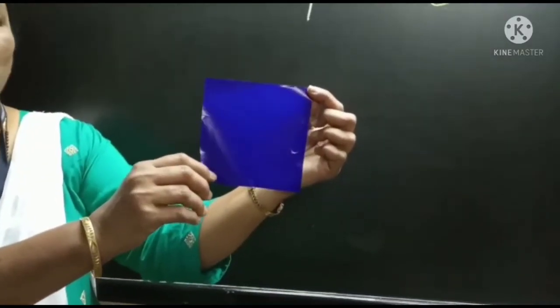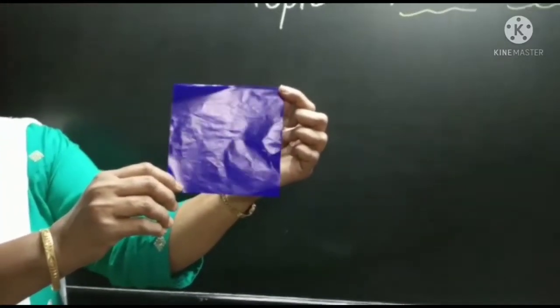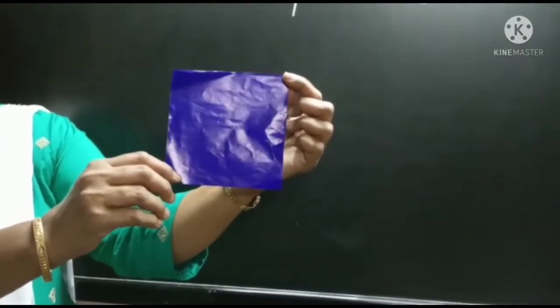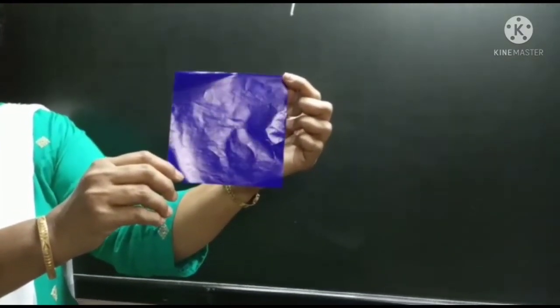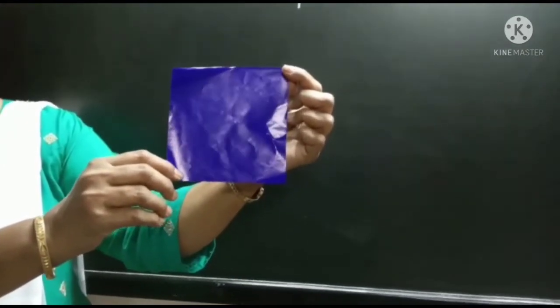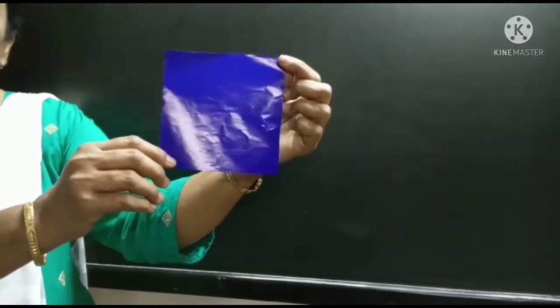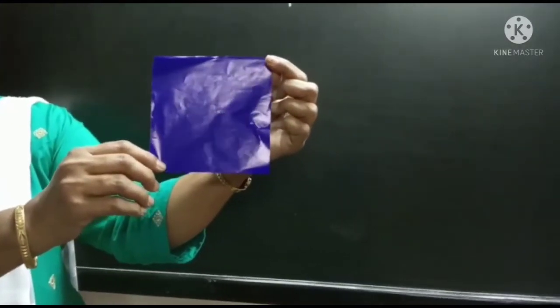Children, what is this in my hand? Yes, it is a marble paper. We use it to make paper board, flour, etc. Now tell me what is the color of this marble paper? Yes, it is white in color.